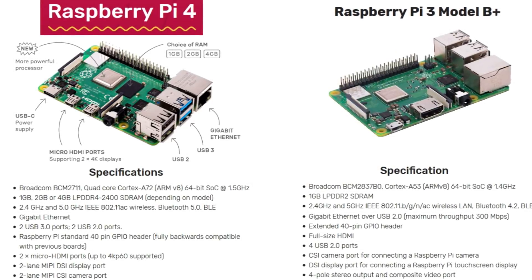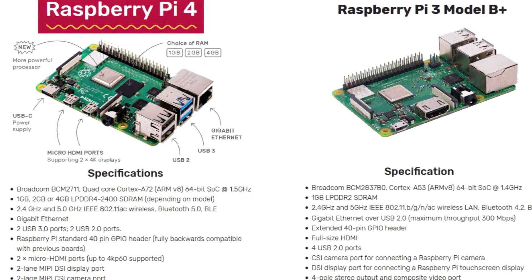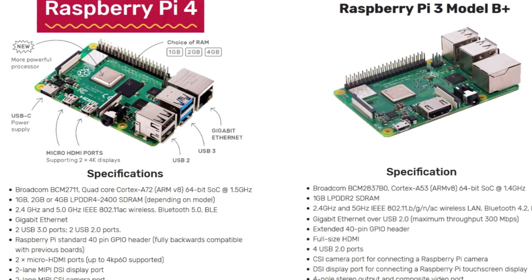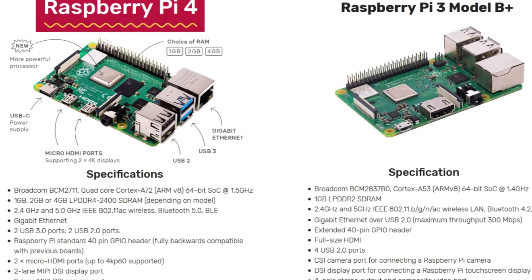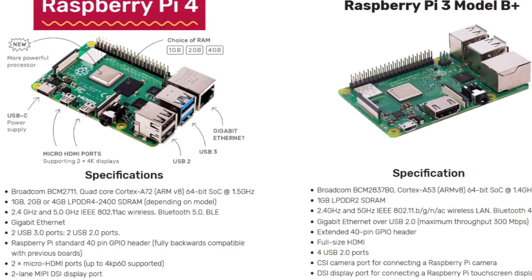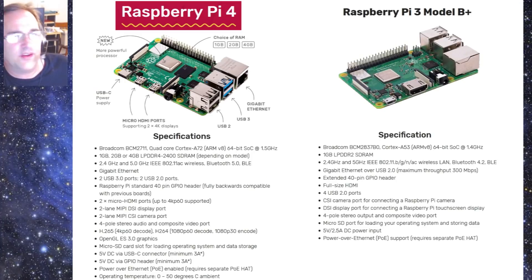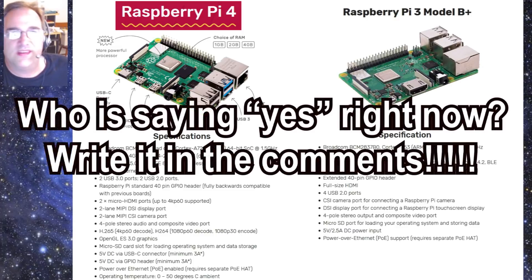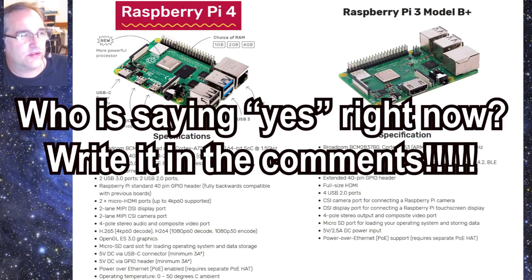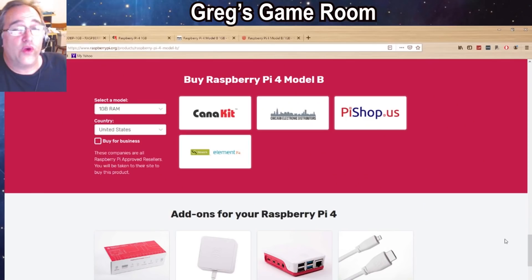Overall, the 3 and the 4 seem kind of similar — the 4 has a bit more horsepower, more memory, a slightly faster processor, different USB ports, and dual monitor support, which I feel is probably one of the big selling points. The USB-C power connector might be a slight negative since it may not be as easy to find at your local box stores.